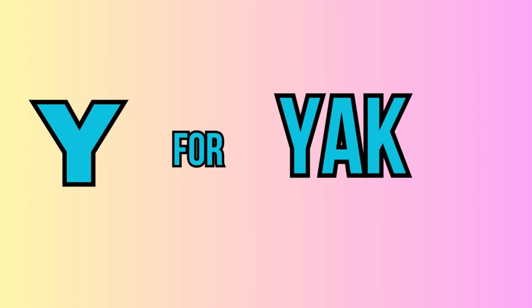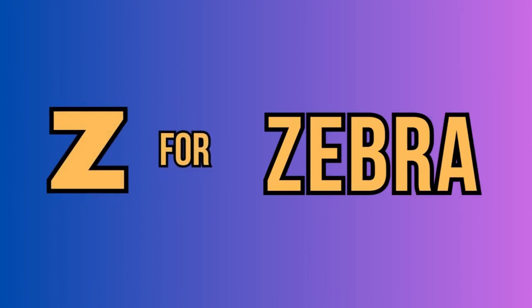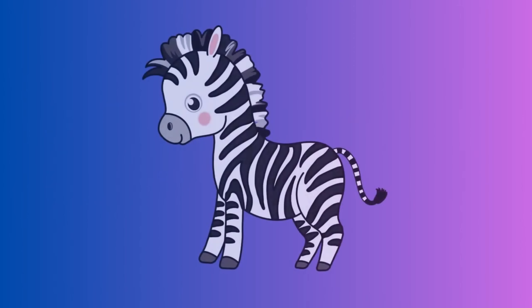Y. For yak. This is a yak. Z. For zebra. This is a zebra.